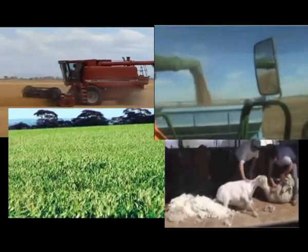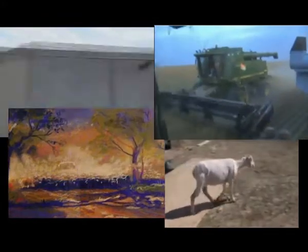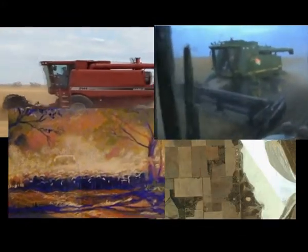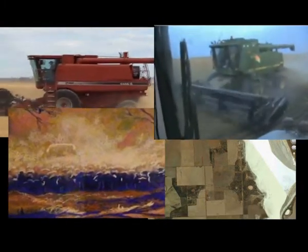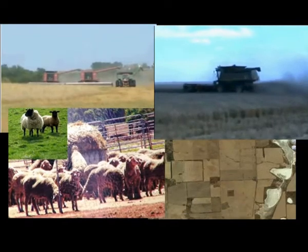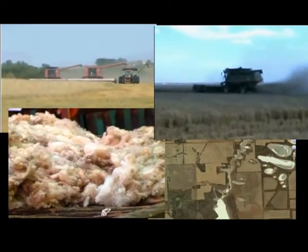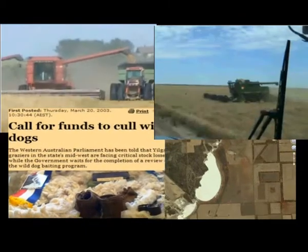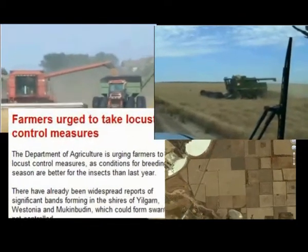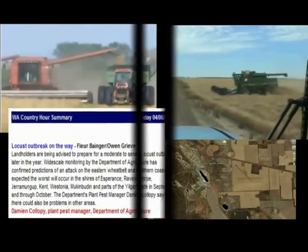Other problems in the Yilgarn area include frequent attacks of locusts in large numbers of plague proportion, wild dogs feasting on the sheep, and frequent periods of drought. There is also a serious problem with the rising salinity of the soil, as shown by this aerial shot of a riverbed in Southern Cross.